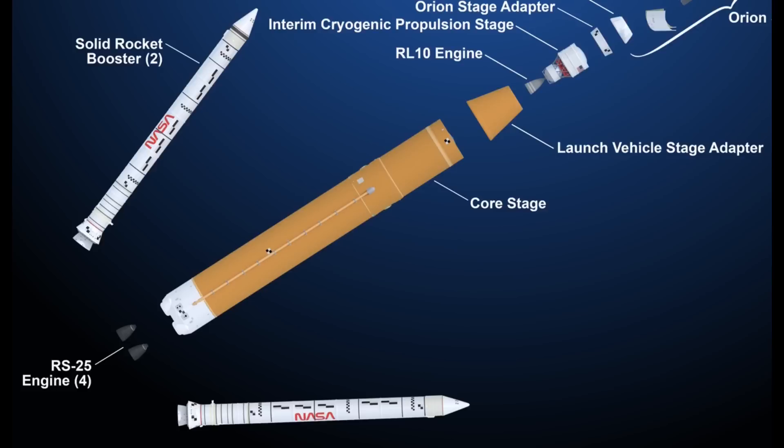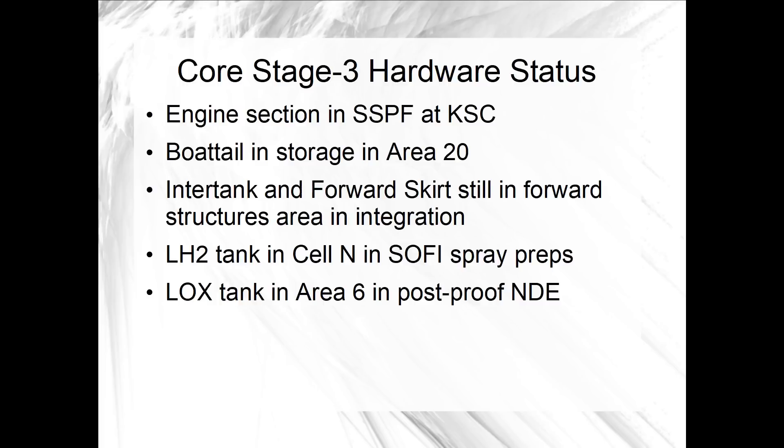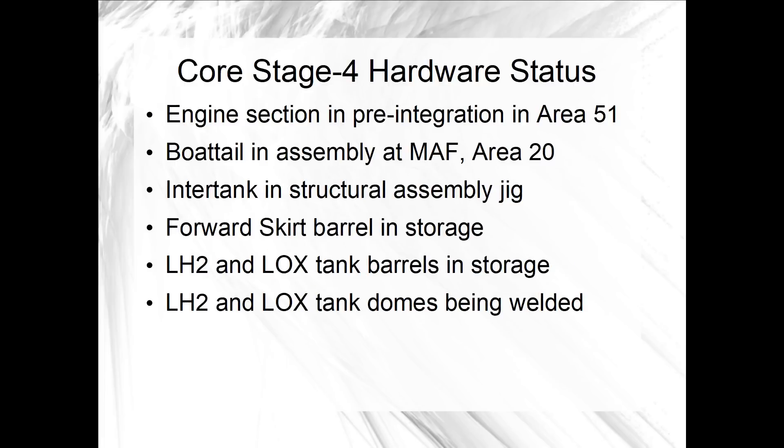Once LVSA is at Kennedy Space Center, all four of those launch vehicle elements will either be in the Vehicle Assembly Building, a couple of blocks away, or at the nearby Cape Canaveral Space Force Station. For Artemis III, Boeing may be reaching the point in engine section integration where they really need to stack the core stage 3 engine section with the boat tail. And with the core stage 4 engine section, Boeing would have two units in an outfitting and integration flow in the Space Systems Processing Facility at KSC.